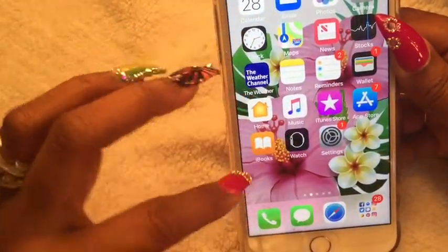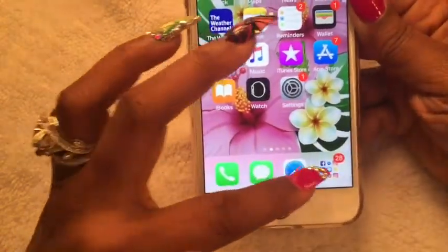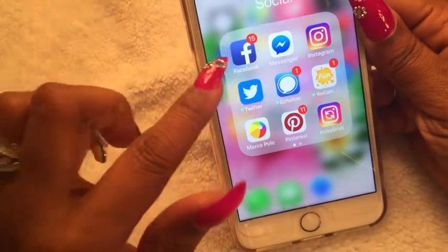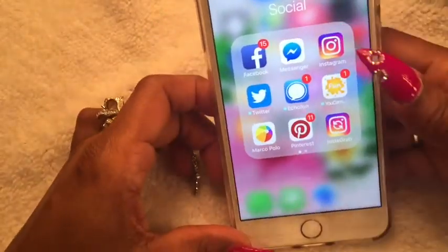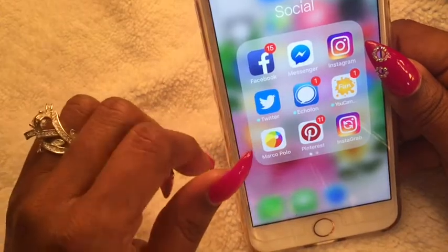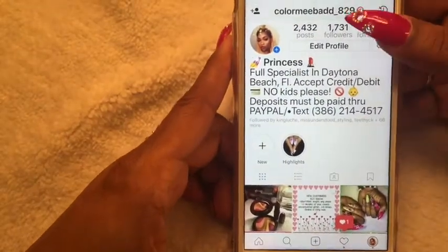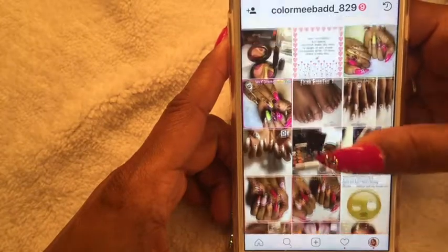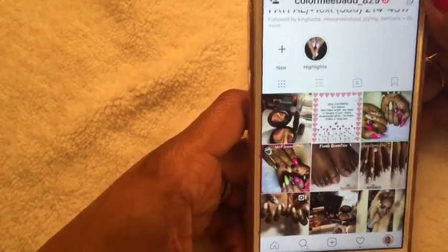Down in my dock I have Phone, Messages, Safari web browser, and my social media apps. Facebook is really for family and friends — personal, I do not disclose that to the public. Messenger is something I loathe but I use it because some of my clients locally contact me through here. Instagram — if you want to follow me, my handle is color_me_bad_829. You can see all my work there as well as my makeup pictures and beauty buys.